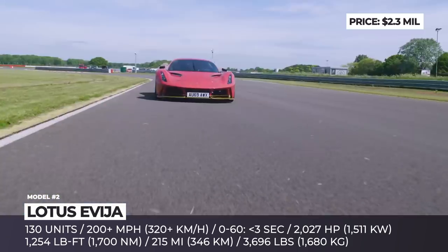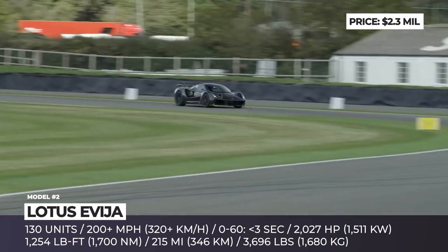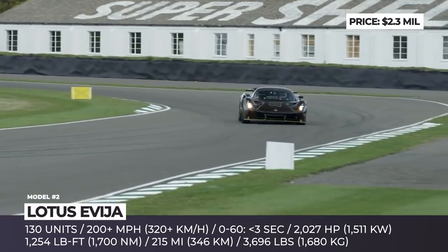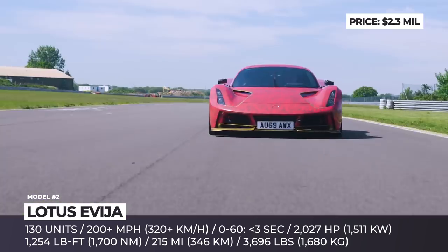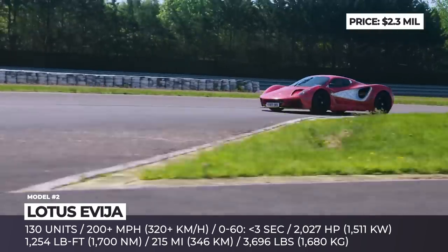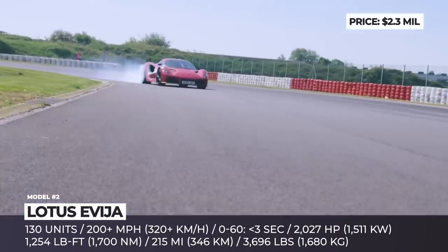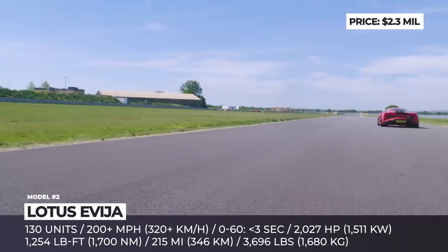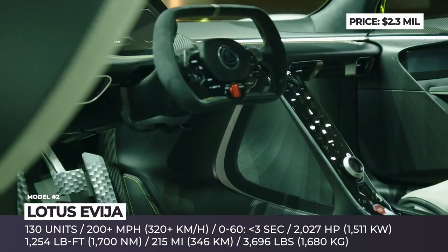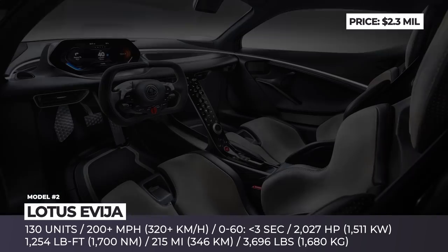The Evija weighs less than 3,700 pounds, thanks to an ultra-light carbon fiber monocoque and magnesium wheels. This Lotus is juiced by a mid-mounted 70 kWh battery pack and four electric motors that churn 2,027 horsepower and 1,254 pound-feet of torque. Its all-electric range is 215 miles, top speed over 200 mph and 0 to 60 under 3 seconds.